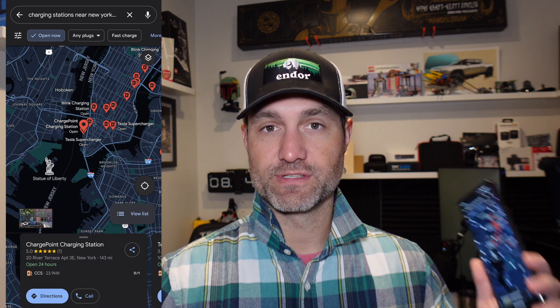Google Maps added some filter features — thank you, Google Maps. I use them quite a bit. This is helpful for finding specific plugs and making sure the charging station you plan to use is actually compatible with what you need. If you have any questions, please leave them in the comments below. Hopefully this was helpful, because it was extremely helpful for me when I found out about the update. I'll catch you on the next video — thanks.